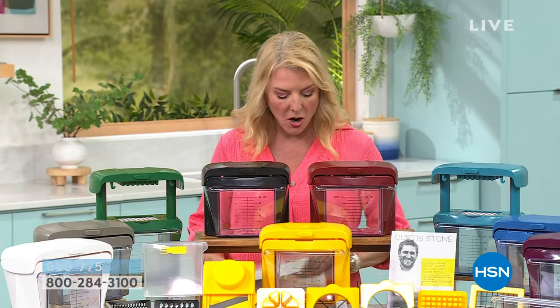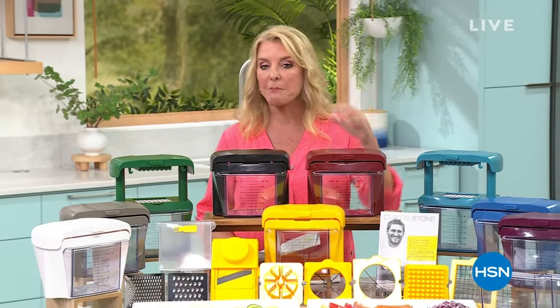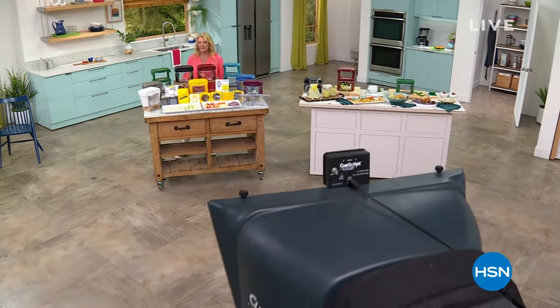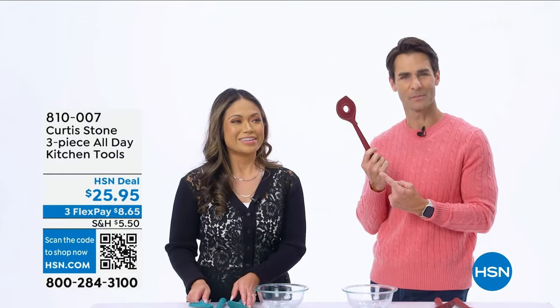Coming up around the corner — are you ready? We will finally get to that DuraBake Plus pan set that everybody loves — huge customer pick — and a few more surprises. There's a hole in my spoon! Emily, why is there a hole in my spoon? It's supposed to be there, Ty — it's from Curtis Stone. It's a stirring spoon that makes it easier to stir thick sauces like stews and risotto.